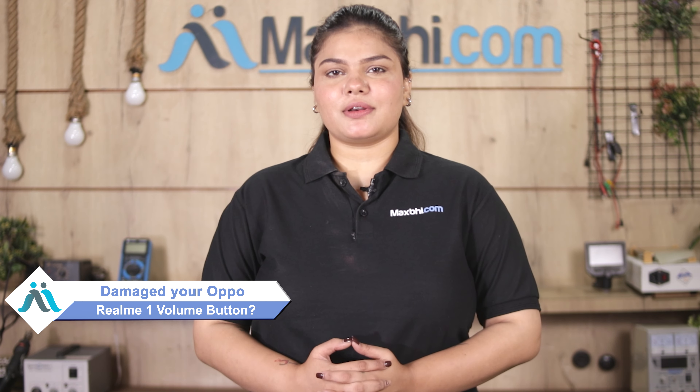Hi friends, this is Lucky from MaxBee.com. Friends, the volume button is damaged with Oppo Realme 1, which can wear off and affect the cost and usability of your smartphone.